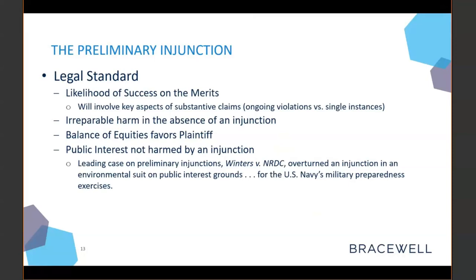Plaintiffs also need to show that the balance of equities favors them — between your company and the plaintiffs, who is being treated fairly. And finally, the plaintiff will have to show that the public interest is not harmed by an injunction. That's going to be a difficult one for most companies to win. The leading Supreme Court case on preliminary injunctions, Winters, involved an injunction being overturned because it sought to restrict the U.S. Navy's military training, which had national security implications. Unless your project has similarly significant implications, public interest is not something we typically see win out for our companies.